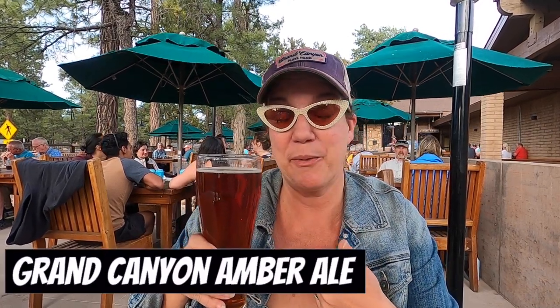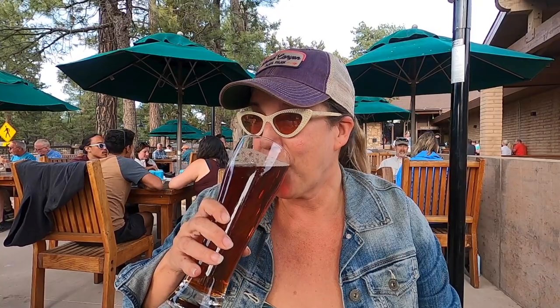More importantly it has a huge beer list. This is the Grand Canyon Amber Ale — if you've been following my channel we actually got this beer in Williams, so I'm super excited to find it here too. It's a local ale, very good, very mild, delicious. They have it in two sizes: you can get the smaller pint or this one which is like 22 ounces.